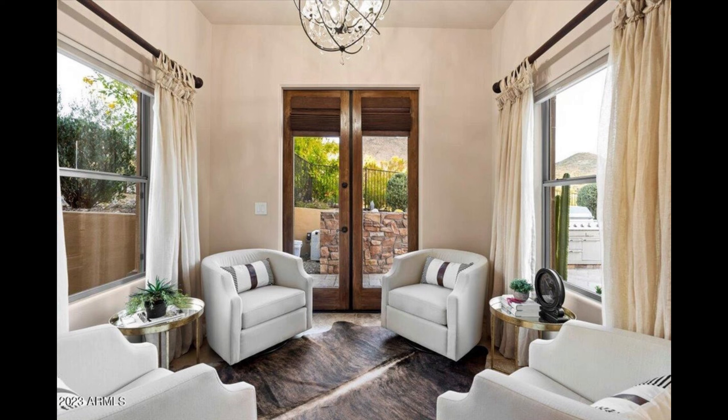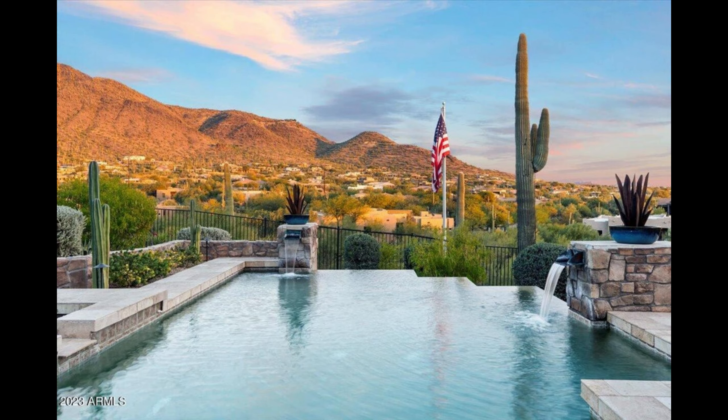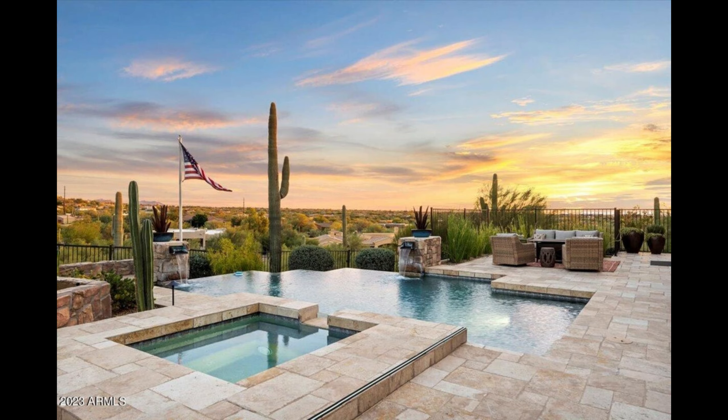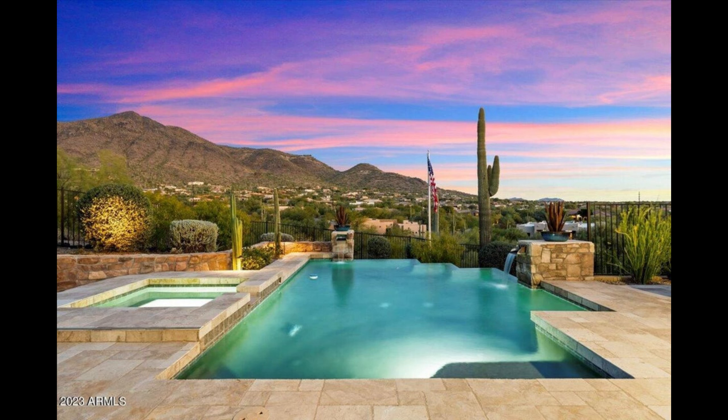The backyard is an entertainer's paradise, with a negative-edge pool, therapeutic spa, built-in BBQ, gas fireplace, and ample seating, providing the perfect setting for hosting soirees and enjoying Arizona's stunning weather.